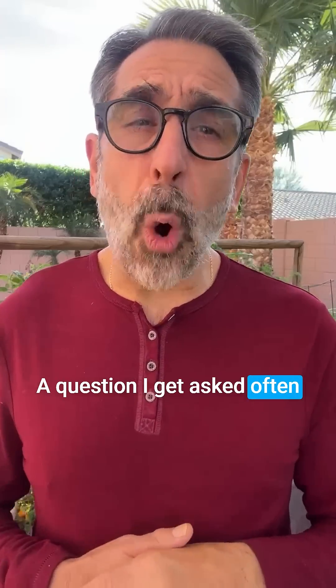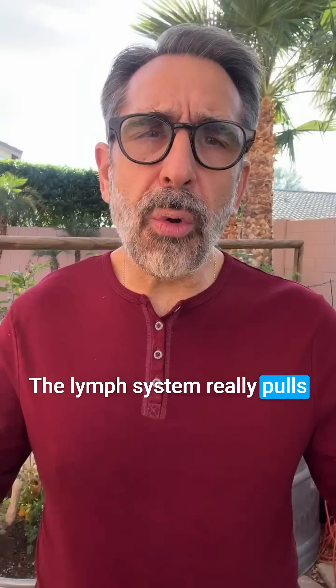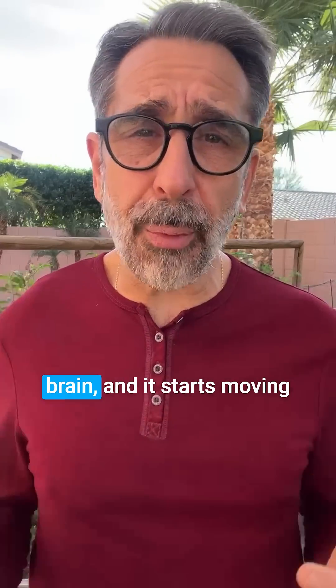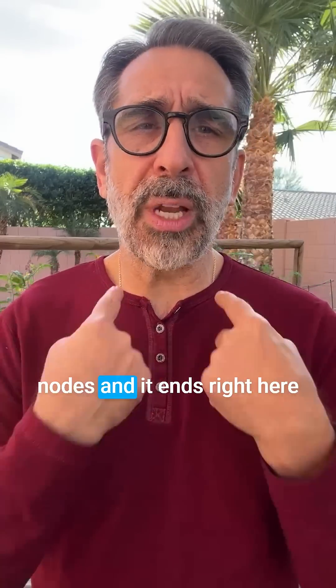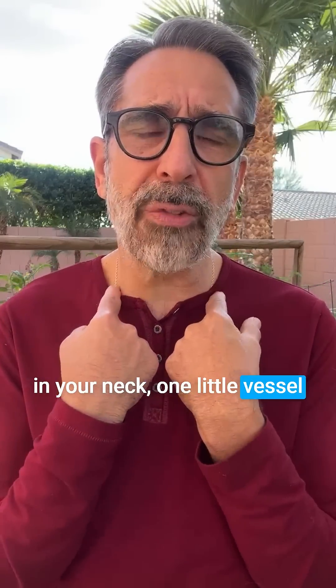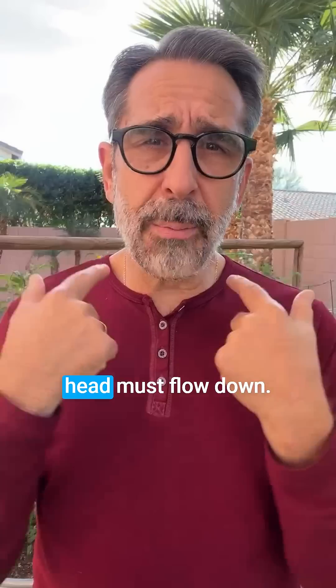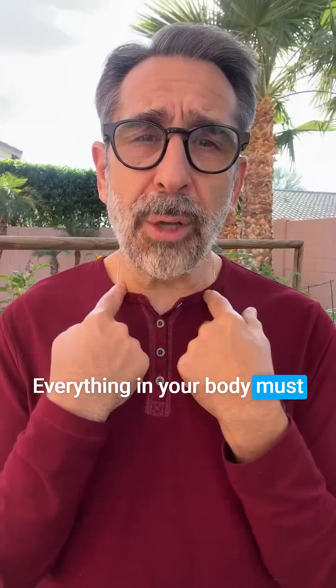A question I get asked often about the lymphatic system is: where does the lymph go once we start activating it? The lymph system pulls waste out of the tissues, out of your organs, out of your muscles, out of your brain, and it starts moving through the lymph system. It goes through your lymph nodes and ends right here in your neck — one little vessel on the sides of your neck. That's why opening up this area is so important, by the subclavian vein.